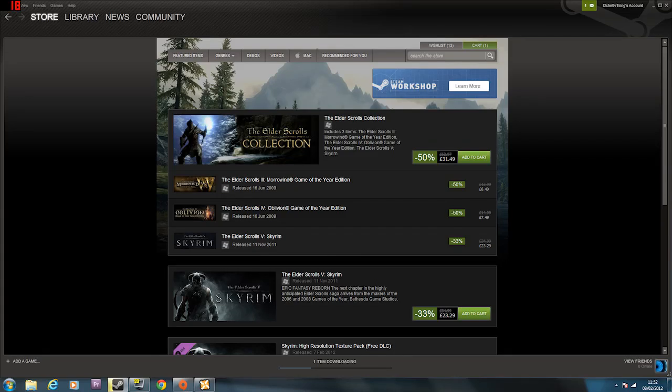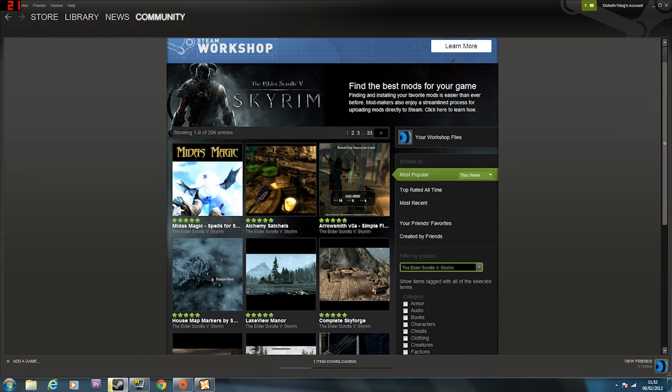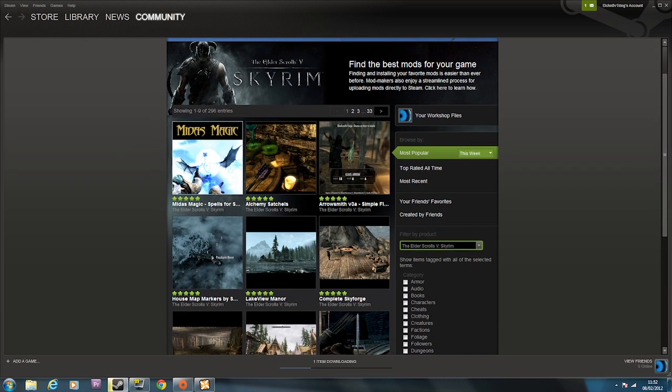What's new is the Steam Workshop, which is awesome. This is like Skyrim Nexus on the Steam page. So you can access a lot of stuff here - this is the top rated stuff.